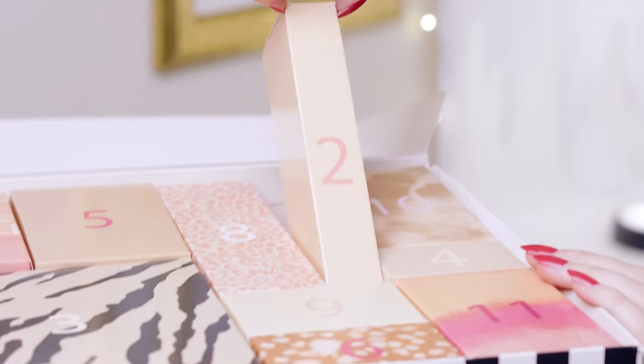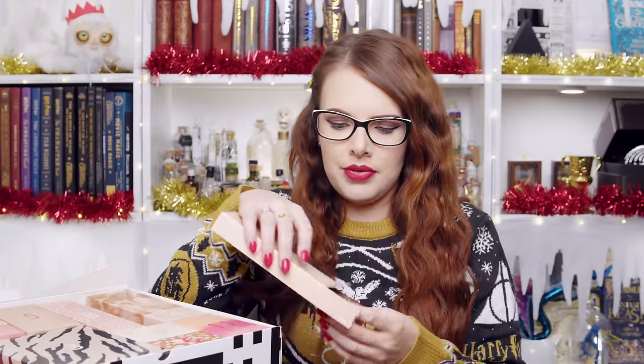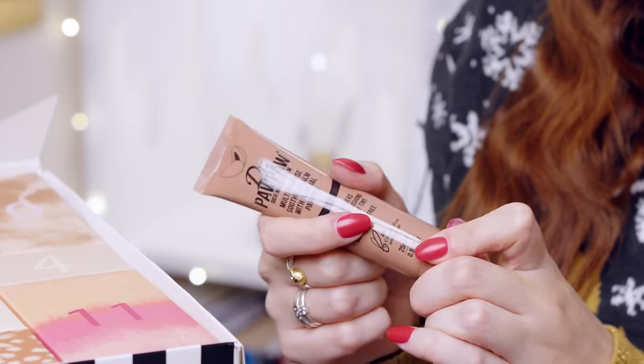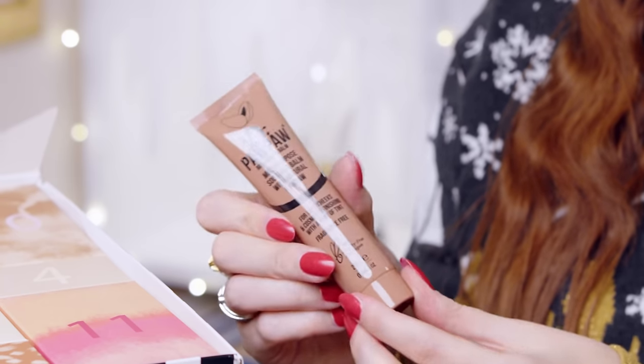Number two is a nice thin box. This is by Dr. Pawpaw — another brand that I do recognize. This is a multi-purpose soothing balm with natural pawpaw. It's for lips, cheeks, and cosmetic finishing with a hint of tint and it's fragrance free. So this is a multi-use balm. Full size — hello, this is amazing. It's really good stuff by brands that we should all know and love.